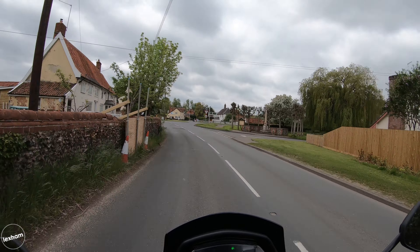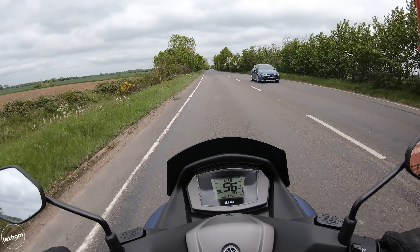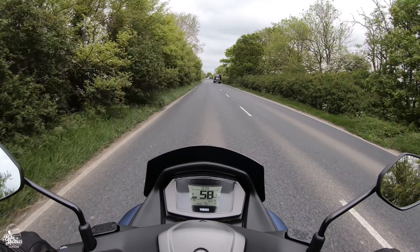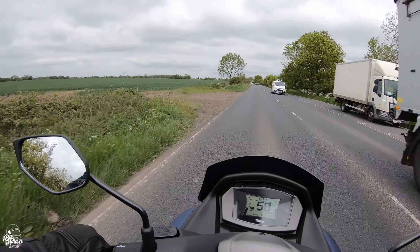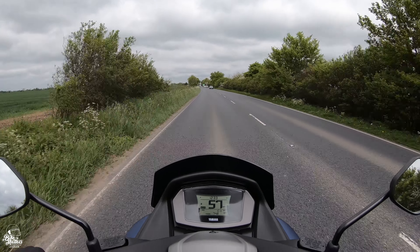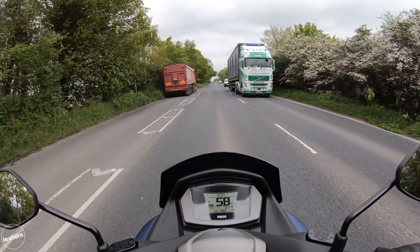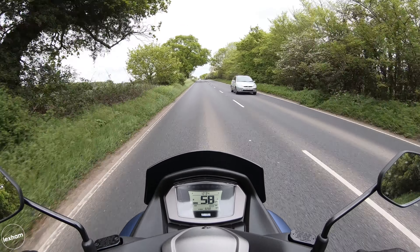As standard, the N-Max does have traction control - another premium feature we're seeing on this type of range of scooters, so it's good to see Yamaha have included it. We've got a 230mm braking disc to the front and another 230mm braking disc to the rear, and it has dual channel ABS. So we've got a great braking system on this scooter.